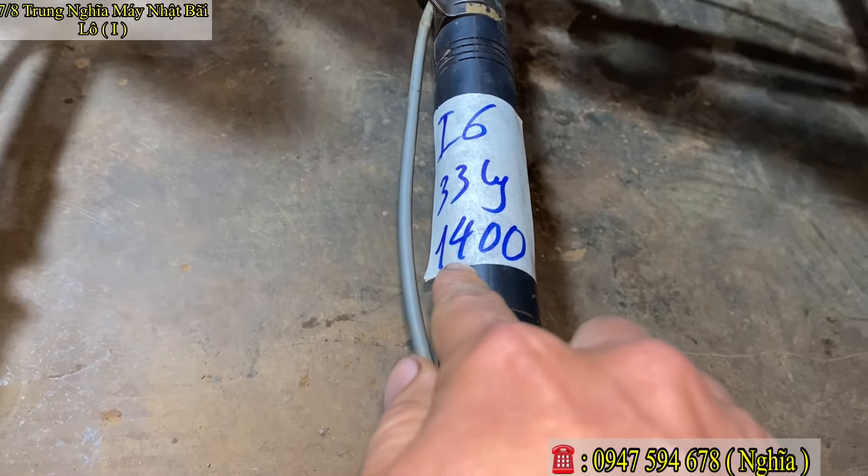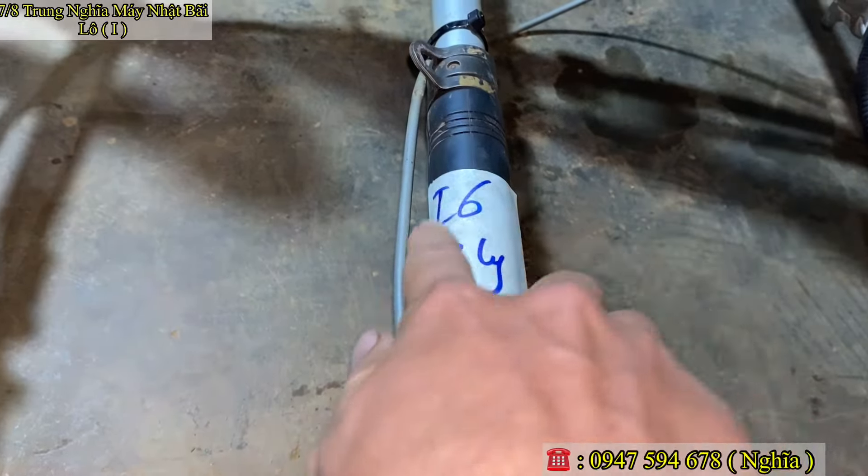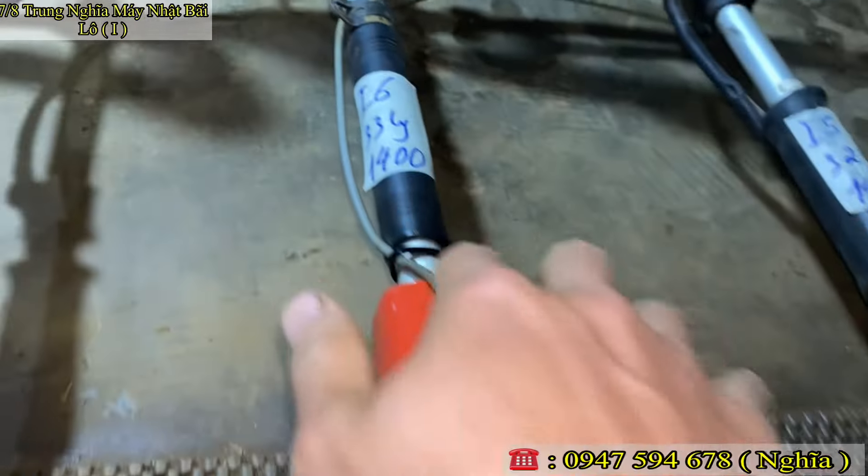Mã số Y6, báo giá chỉ 1 triệu 400 ngàn thôi. Mã số Y6.